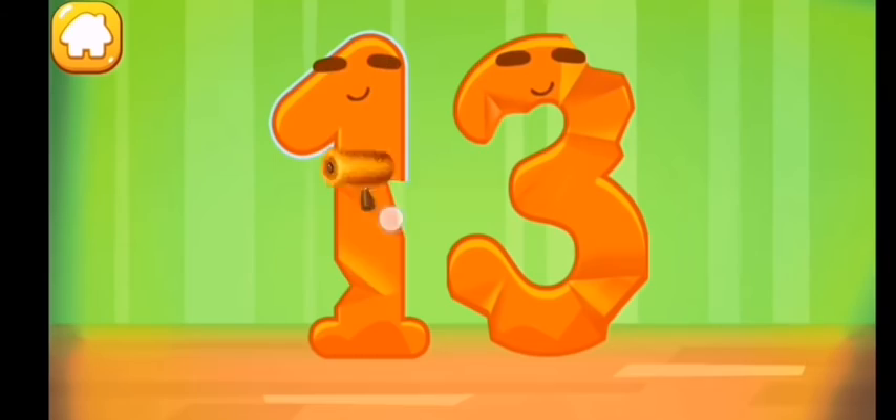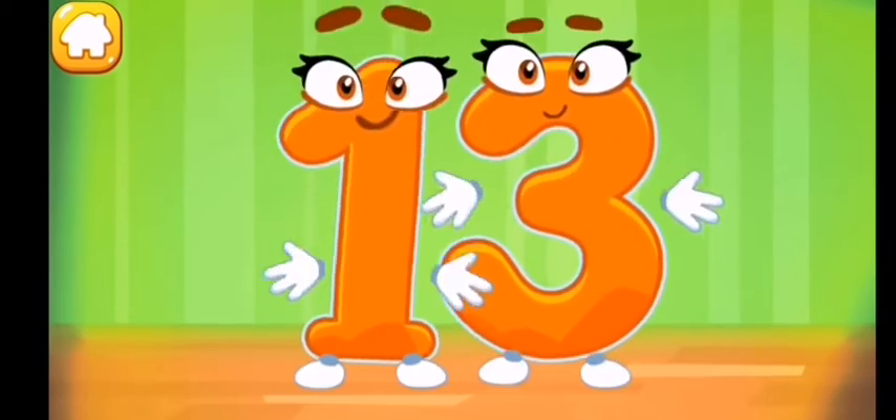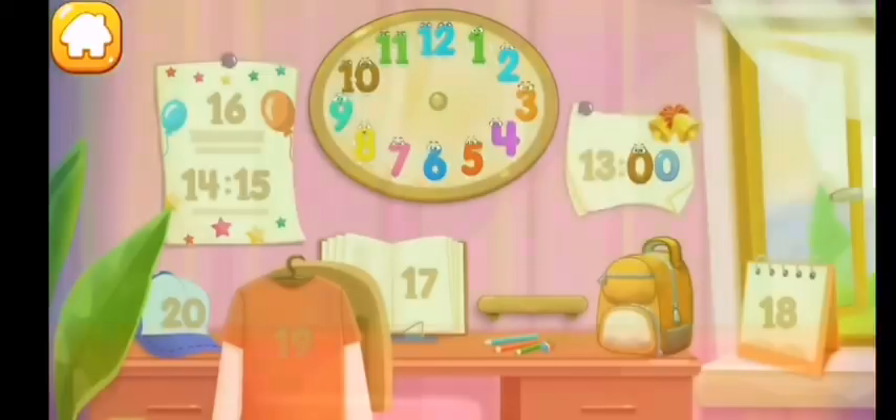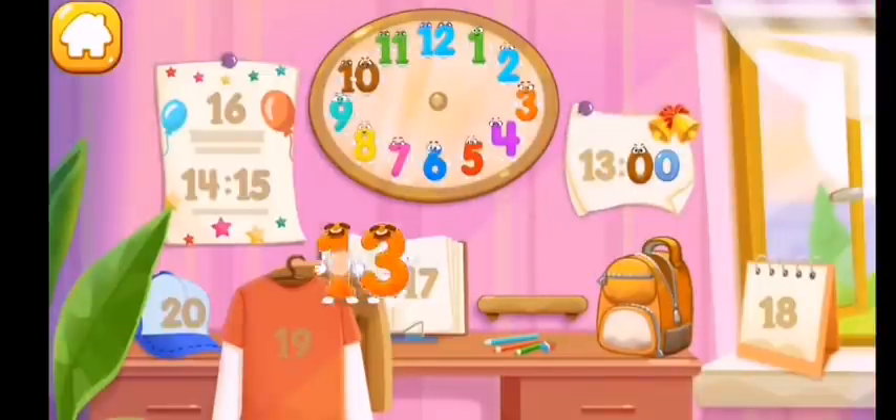Smooth out the number thirteen. Put the number thirteen in its place — thanks for the help!